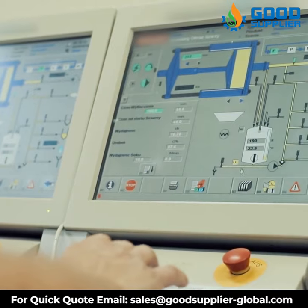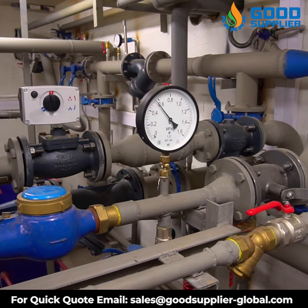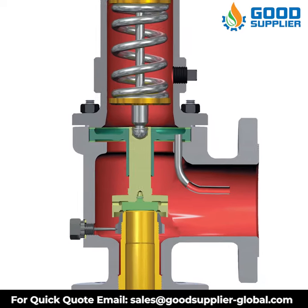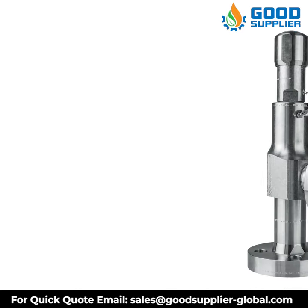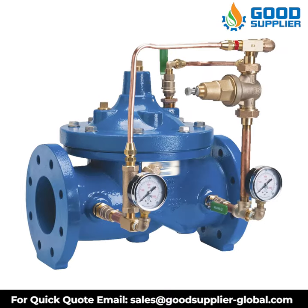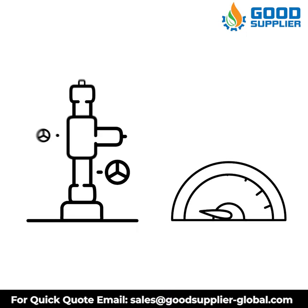One benefit of this pressure release valve is the exceptionally rugged design that features a high guiding surface ratio and corrosion resistant trim. The special materials like stainless steel, alloy 20, duplex, and titanium make this valve a powerful and secure one.